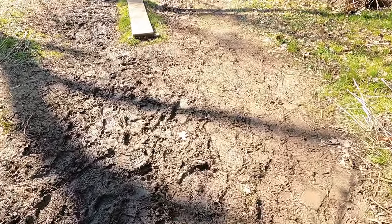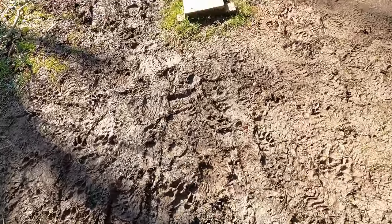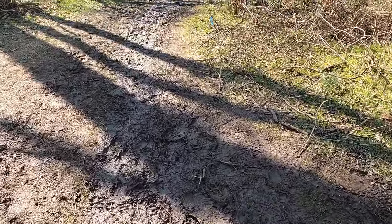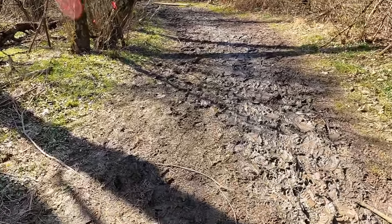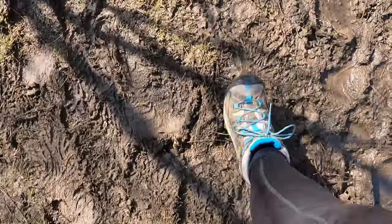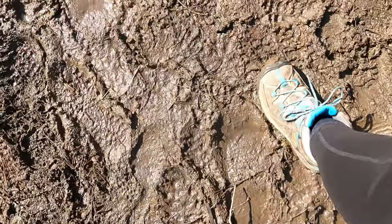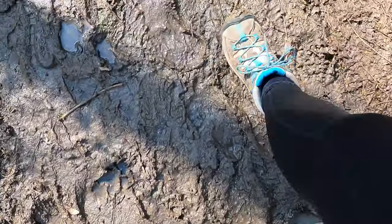It is definitely mud season at this park. Glad I've got my boots here. They've got some boards to help make it a little more manageable, but it's still pretty bad. You can hear the squishing sounds. This is the kind of mud where you have to go slow or it will splash up on your clothes.